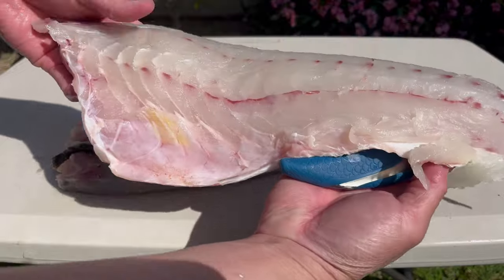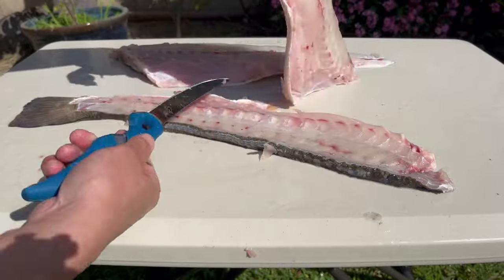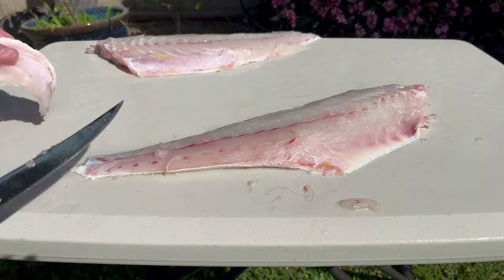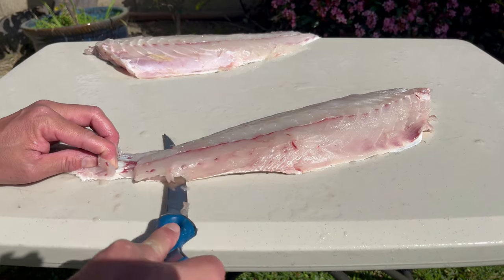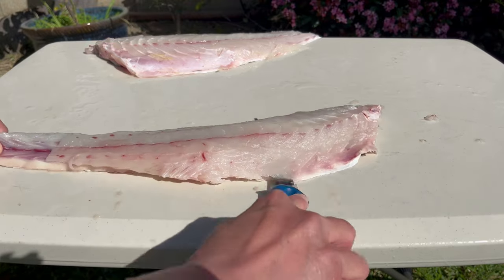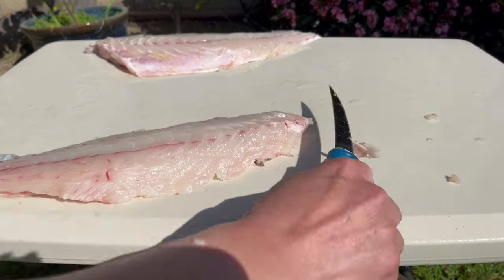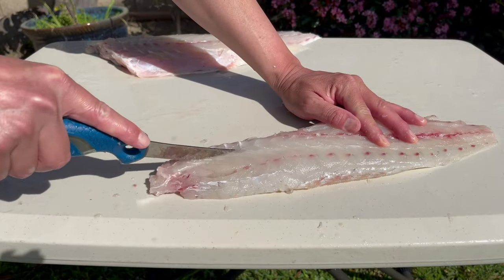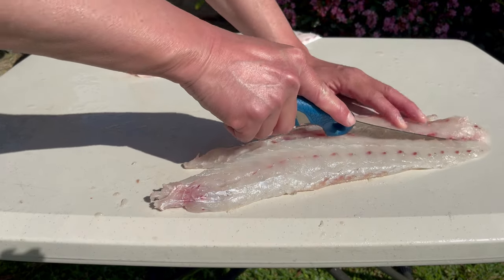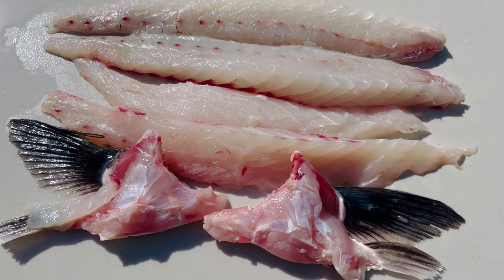That's one filet off, and that's the second filet. Now I'm just going to clean it up and repeat the process on the other filet. And there you have it - that's a lot of meals right there.